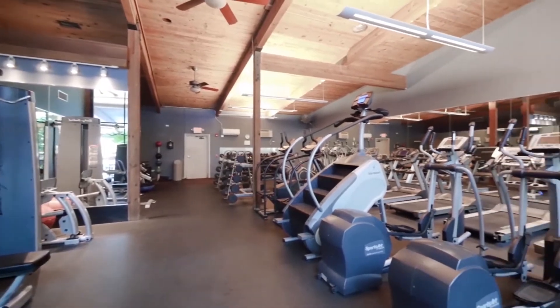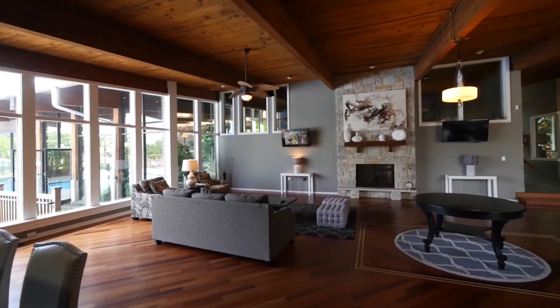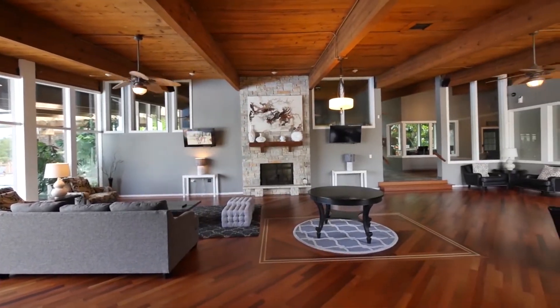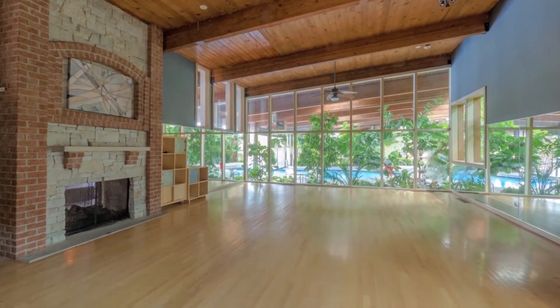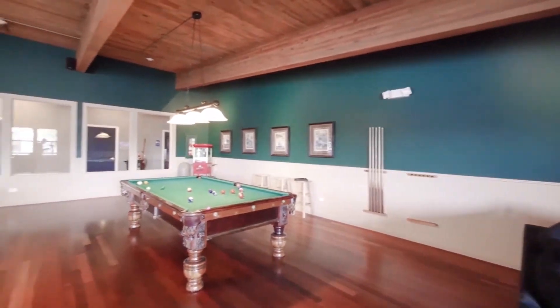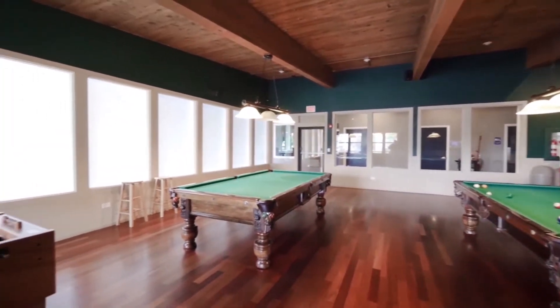The fitness center has a variety of strength training and cardio equipment. A spacious resident lounge has a fireplace, multiple seating areas for small gatherings, and a catering kitchen. There's a separate party room that can host large groups. The game room has a TV lounging area, pool tables, a popcorn machine, and foosball and poker tables.